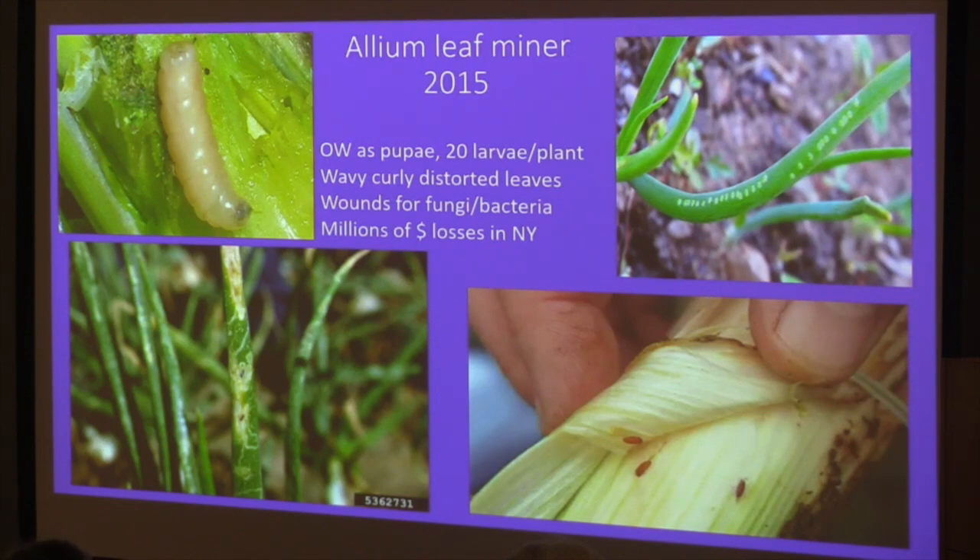A new pest coming up from the Hudson River Valley — not in Vermont yet but expected — is the allium leafminer. It overwinters as a pupa, is hatching now, and the female lays eggs in allium plants, causing little polka dots all up and down the stem. It also causes curling and twisting of the foliage. It's caused millions of dollars of losses in New York, where they grow a lot of onions. They're leaf miners that feed between the two leaf surfaces, opening up the plant to fungi and bacteria so the bulbs rot. It's a maggot — fly larvae — and is something definitely coming our way.